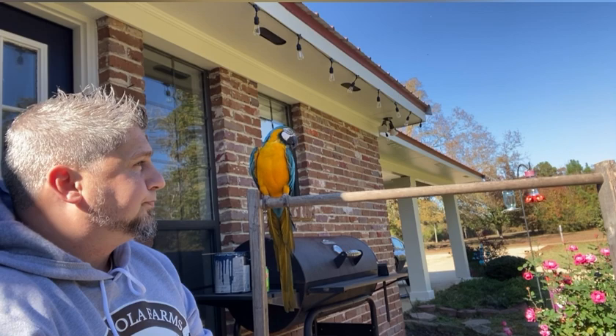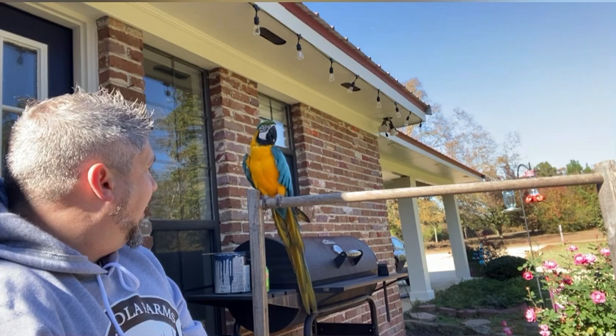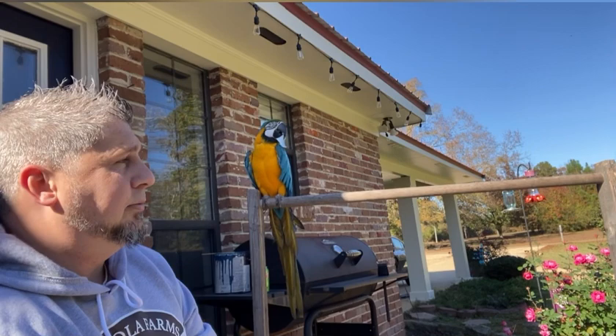But Dustin pointed out that we've got cats, and those cats would probably kill that little bird. So I changed my mind and we decided we'd go with a macaw.